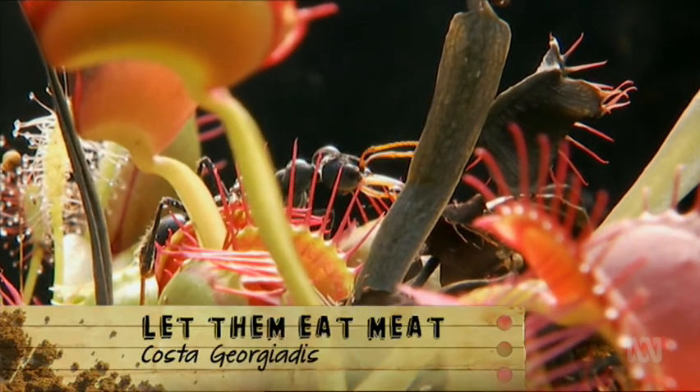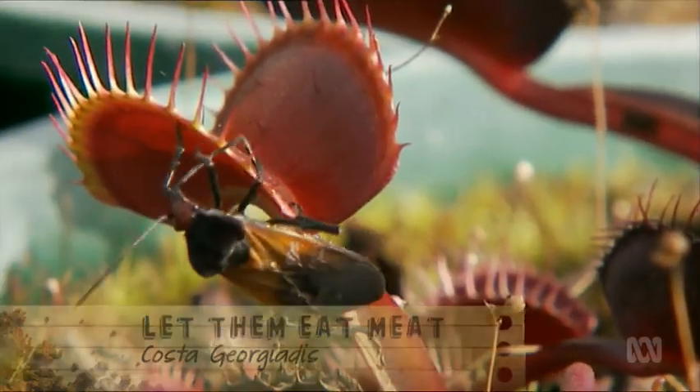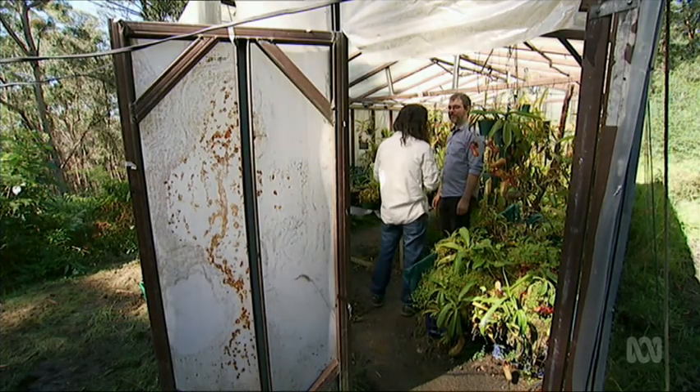A carnivorous plant is a plant that eats meat. It attracts, captures and digests prey. Why do carnivorous plants need to capture prey? They need it to subsidise their nutrients.